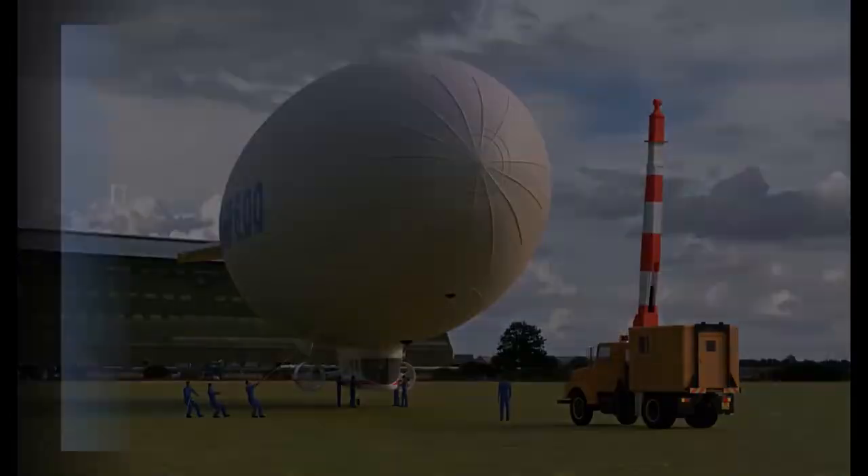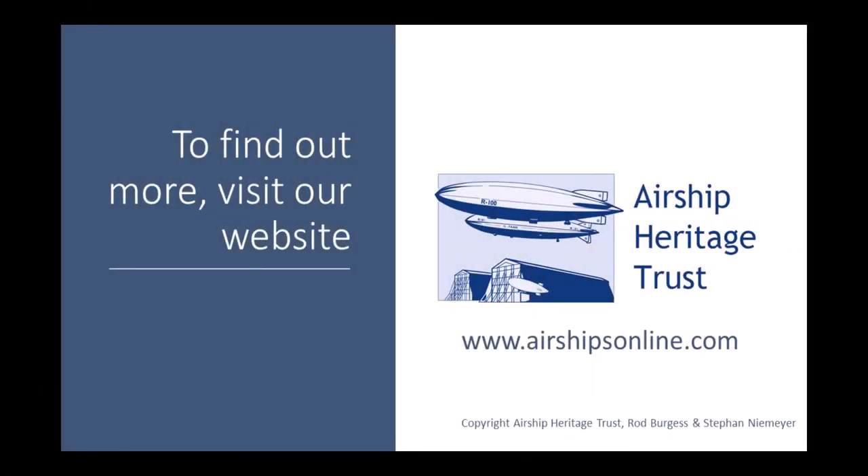Thanks again to Rod for sharing with us the challenges of landing a lighter-than-air ship. Join us next time in Episode 7, when we look into the world of airship handling on the ground. Think you can just park an airship on the ground? Think again. Until next time — keep vectoring those engines!